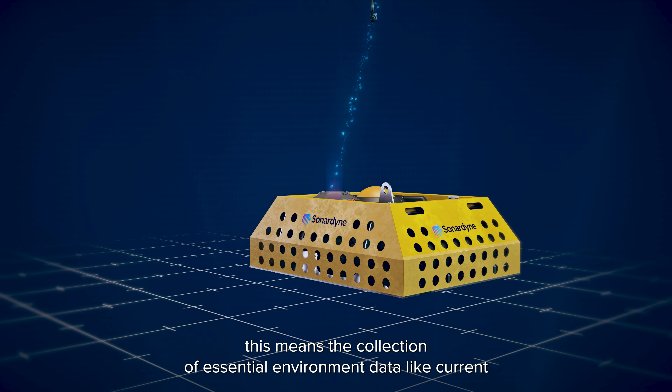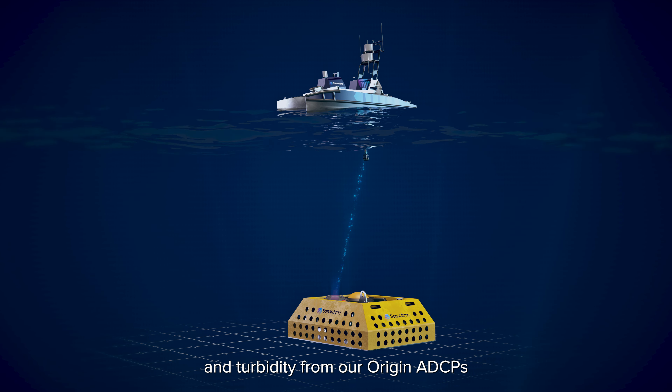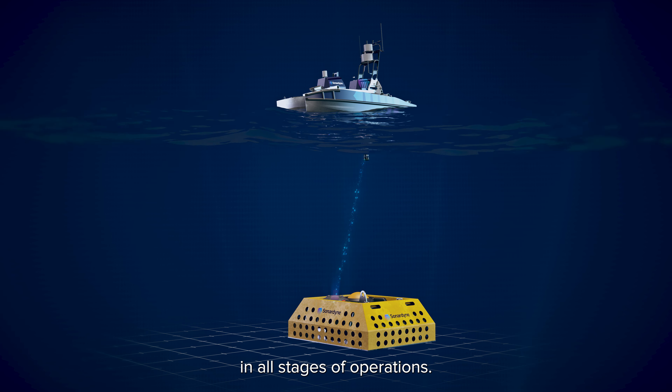For wind farms, this means the collection of essential environment data like current and turbidity from Sonodyne's Origin ADCPs in all stages of operations.